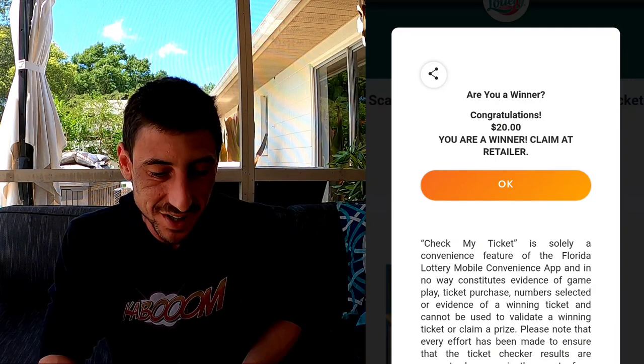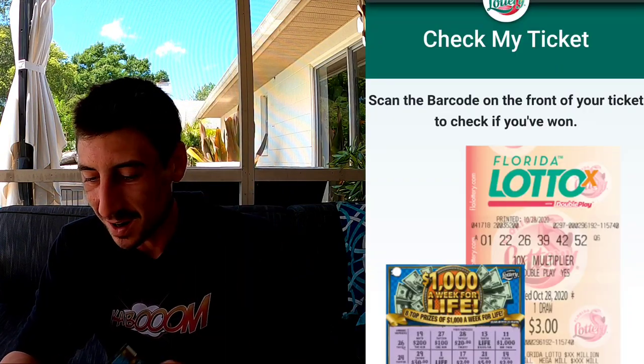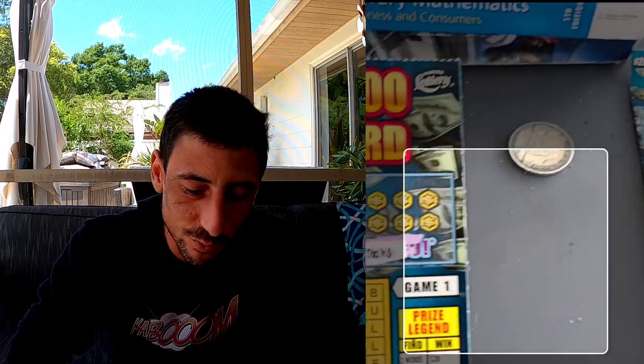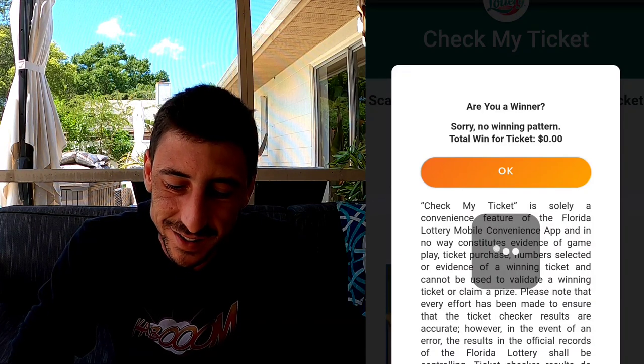Can we back-to-back somehow? All right, here we go — ticket 29. So ticket 28 got $20; I wonder where it was on the ticket. Let's scan it — ticket 29. Ah, no winning. All right guys, not bad at all.